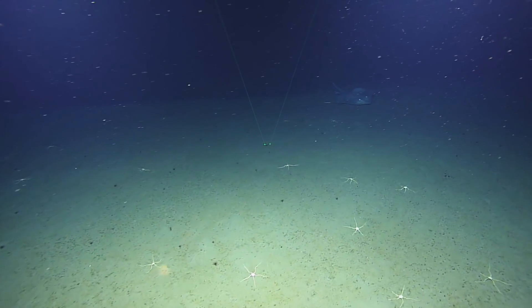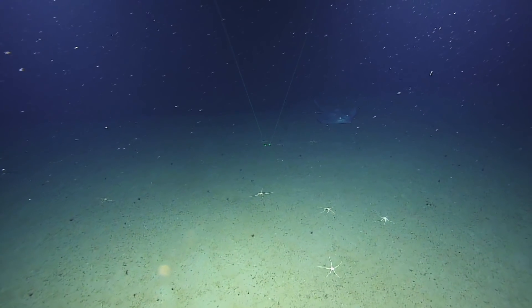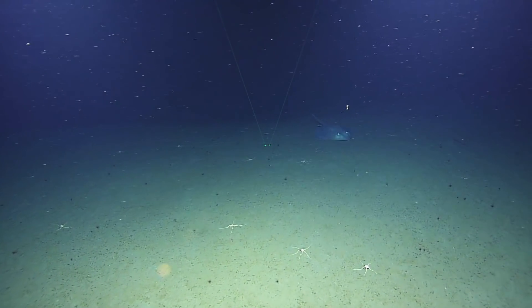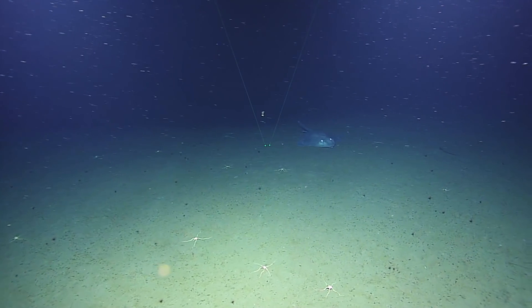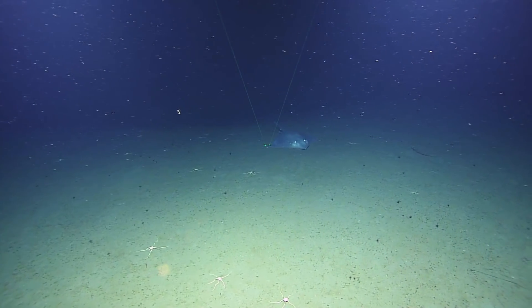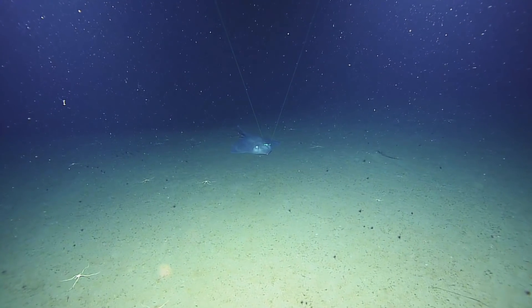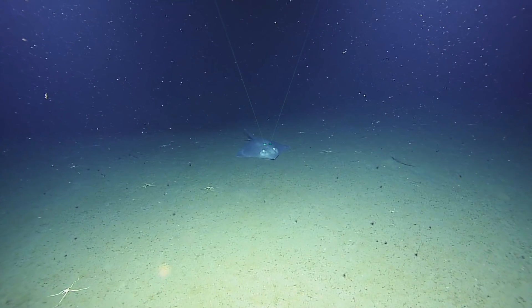You have a neat ray or something coming in on screen — yeah, nice looking skate there. And if those lasers are 10 centimeters apart, this is a pretty good size — they are indeed 10 centimeters apart. It's staring right at us, trying to figure out the lights and the vibration — what's going on.